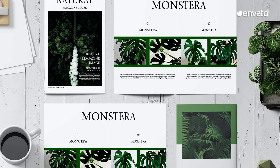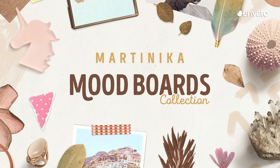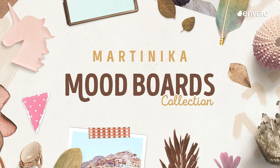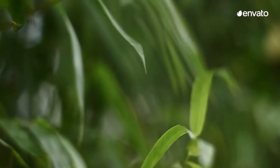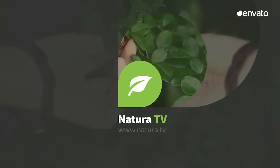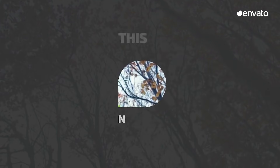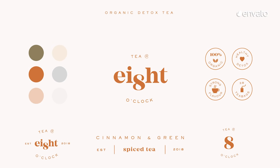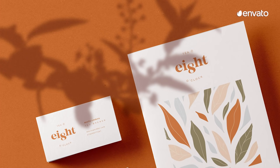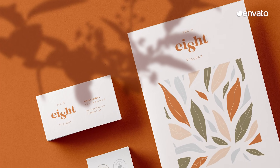This trend celebrates our precious planet and is all about organic textures, natural shapes, botanicals and neutral colors. Evoking a sense of being immersed in nature, we predict that visuals inspired by Mother Earth will be one of the biggest design trends of 2021. Neutral colors are an effective way to add an organic feel to your designs, like in this branding project that replicates the environment's natural palette.